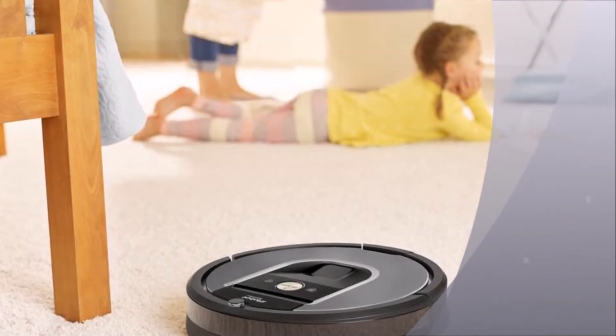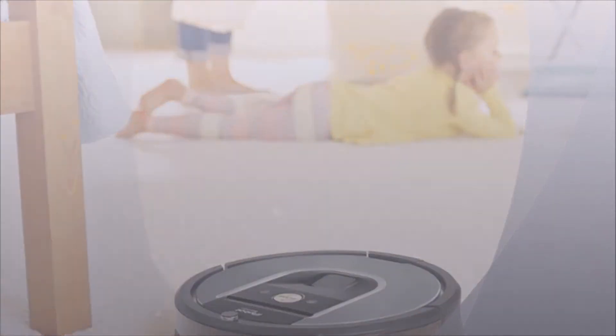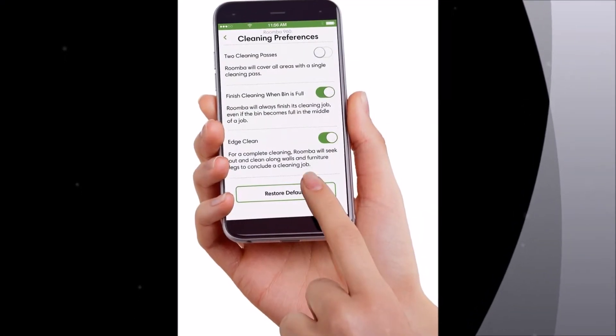iRobot reveals the cheaper Roomba 960. iRobot is boosting its robot vacuum line-up with the Roomba 960, a more affordable version of the Roomba 980 that arrived earlier this year.